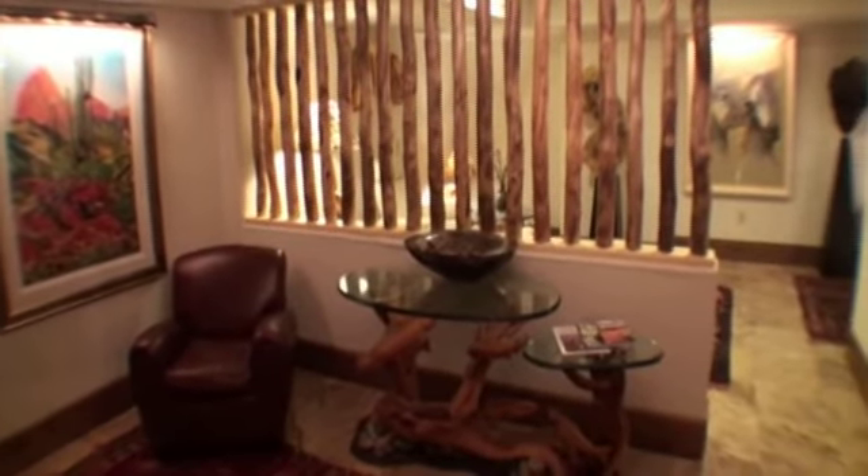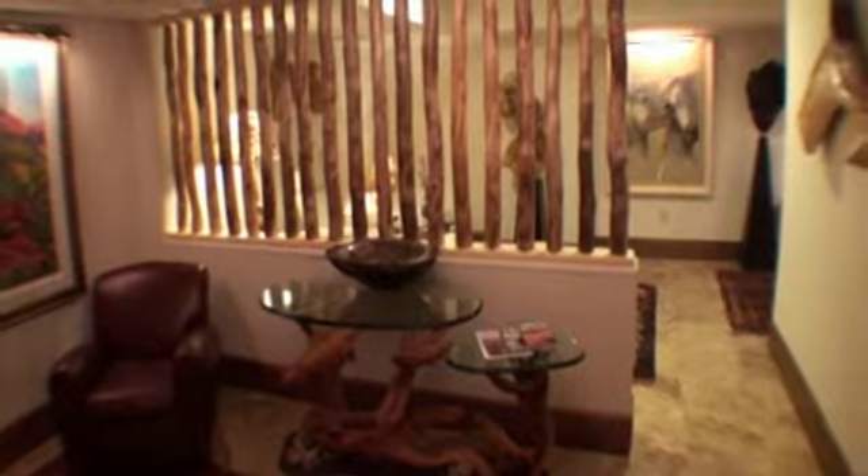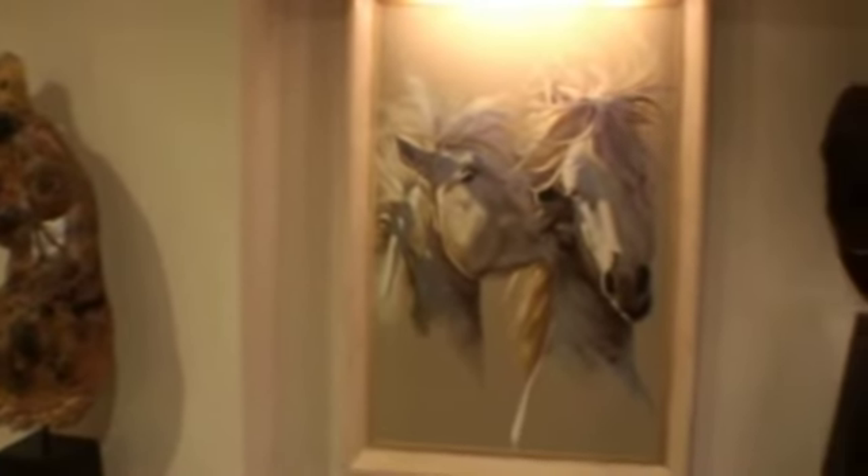A visit to Kessler Canyon would not be complete without a visit to the spa. The Poseidon Spa is a signature spa for all the Kessler Collection hotels. Art and music creates the most relaxing and comfortable feel.